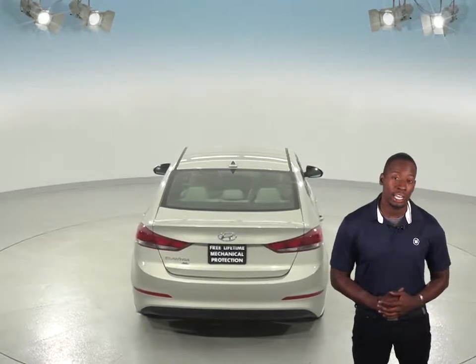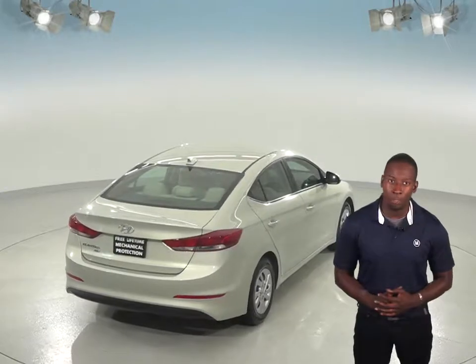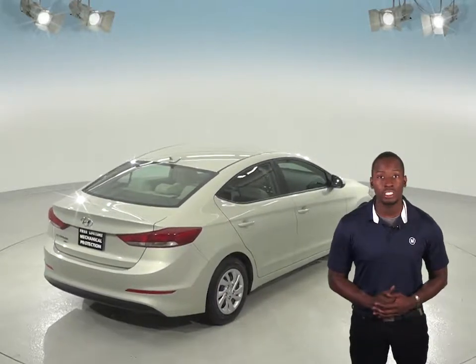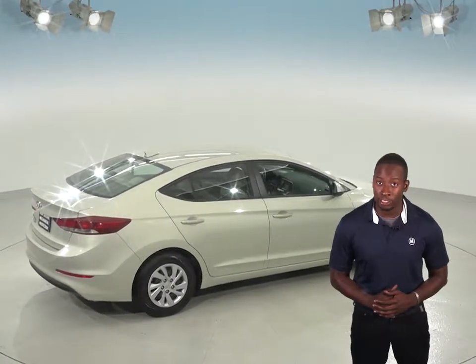Entertainment includes an AM FM radio that is compatible with Sirius XM and a CD player. There's even Bluetooth to wirelessly connect your phone to the car.